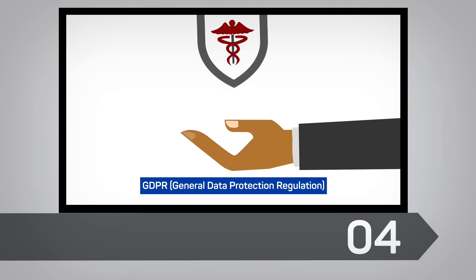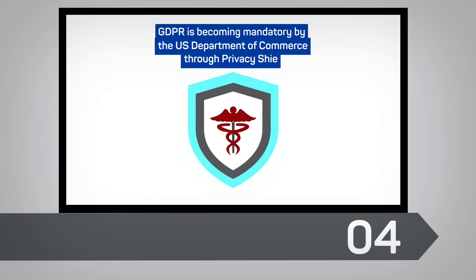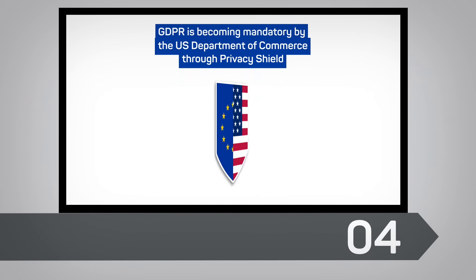4. GDPR is a part of HITRUST, which is a privacy framework. GDPR is becoming mandatory in the USA by the US Department of Commerce through Privacy Shield.